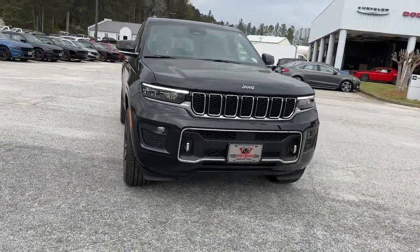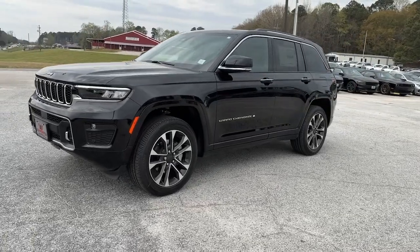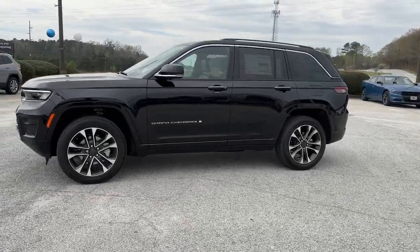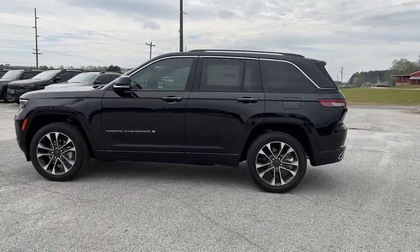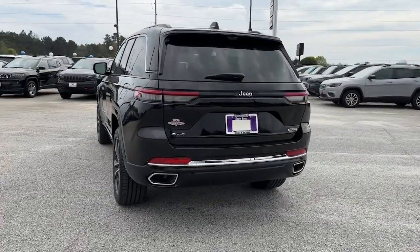Take a moment to check out the 2023 Jeep Grand Cherokee. The Grand Cherokee delivers rugged off-road capability, refined luxury, technology that keeps you safe, connected, and entertained, and an iconic spirit of adventure.